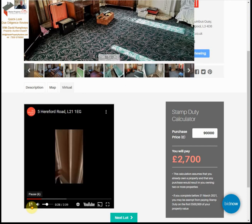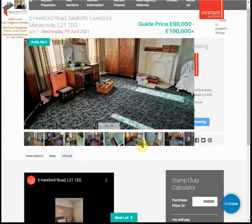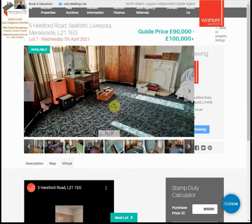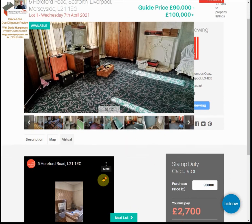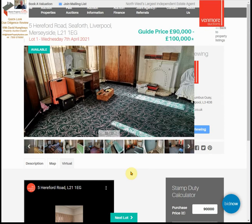The only other thing to look at is the legal pack, and again there is no detail. I'm going to shut that down because there's no point looking at this tiny postage-stamp-sized virtual tour. The legal pack likewise has access, but it just has the standard terms — that's it.